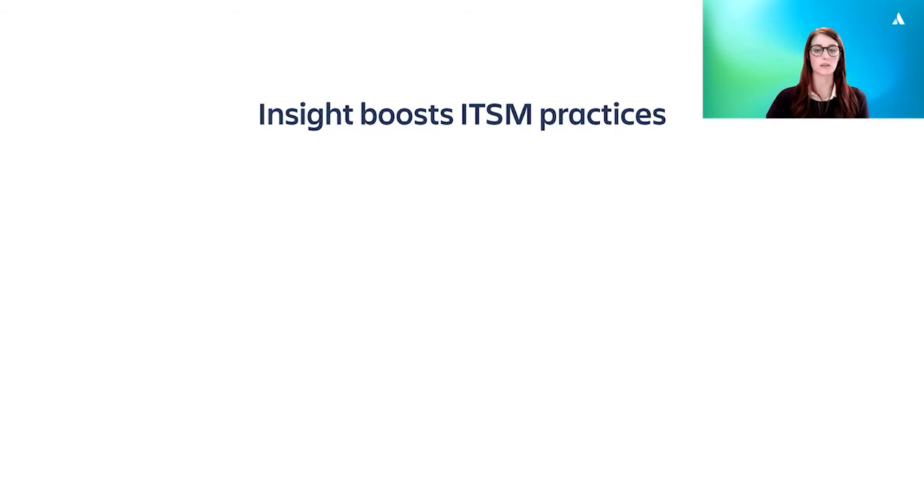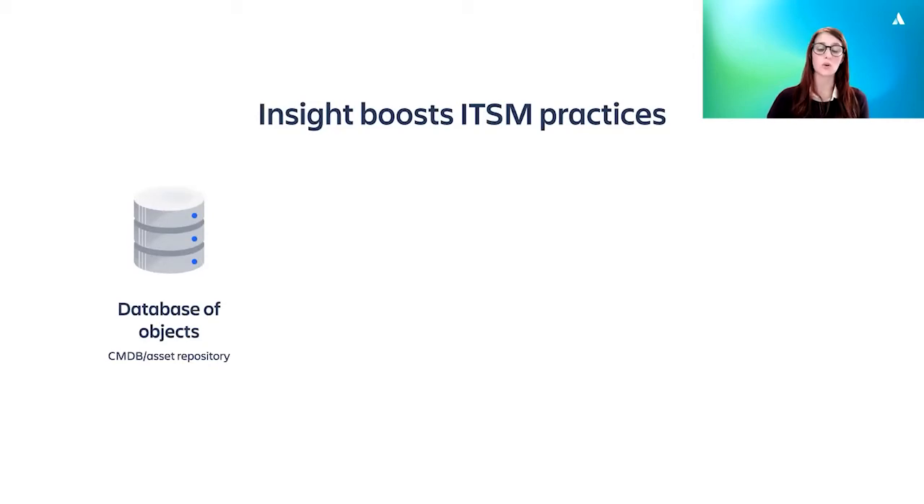Insight is made up of a number of parts. I'll take you through the four key components now. The first is the database. You can call it a CMDB if you like, or an asset repository, but it's a database of whatever you and your organization need to track. These objects can then be linked to Jira issues. The Insight database is incredibly flexible. If you want to create a small database of objects that just gives you a high level overview of your services, you can. If you want to document everything about your on-prem infrastructure in a more traditional CMDB way, you can do that too. And if you just want to store some basic information about some assets your business owns, then you can do that also. There's no limit to what objects you can store.